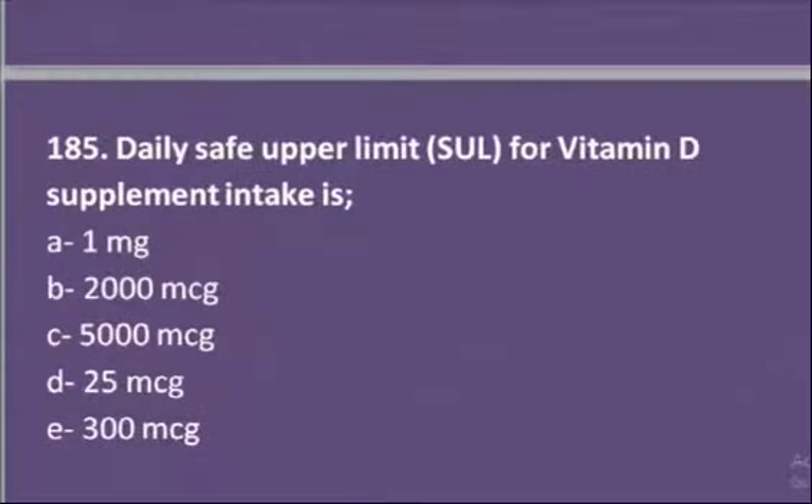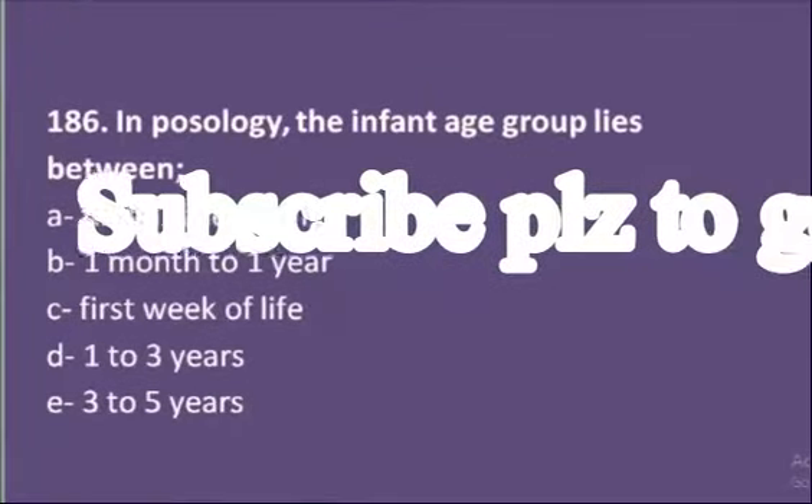The fifth MCQ: the daily safe upper limit for vitamin D supplement intake is — options are 1 milligram, 2000 microgram, 5000 microgram, 25 microgram, or 300 microgram. The daily safe upper limit for vitamin D supplement is 25 microgram.